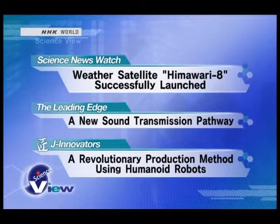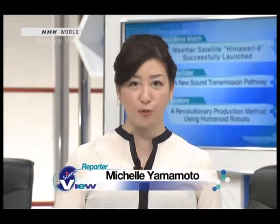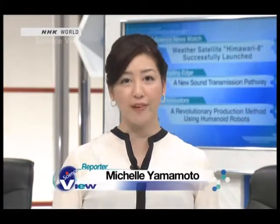Here is today's lineup. On the leading edge, we'll be introducing cartilage conduction along with a new aspect of bone conduction. We'll show you how they work and their different applications, such as hearing aids. And on J-Innovators, I'll be introducing a takumi or innovator who modified industrial robots and introduced them to areas that were previously too difficult to automate.